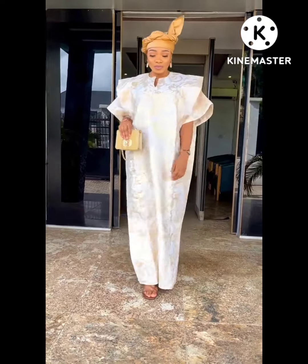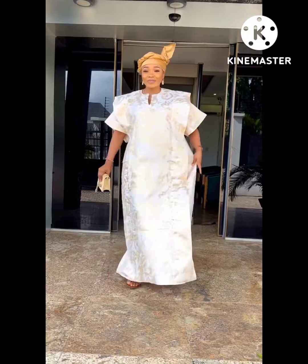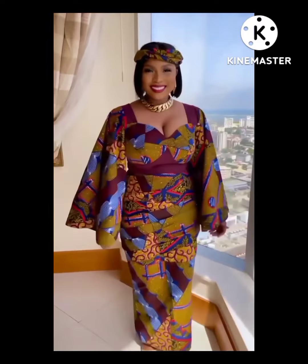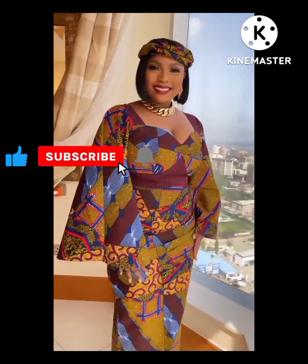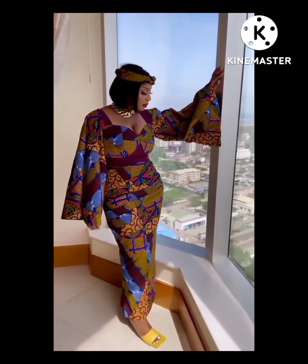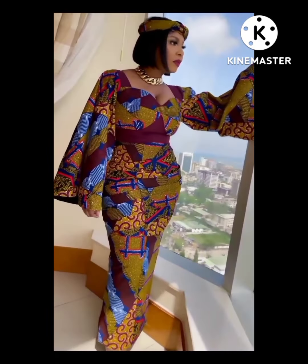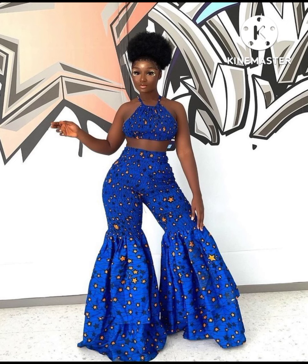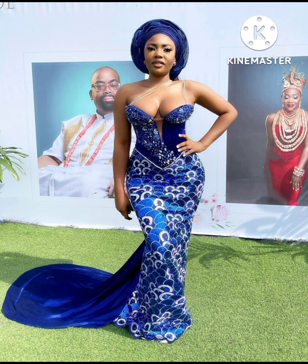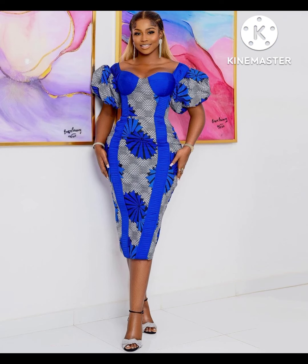Hey everyone, welcome to my channel. Today we have beautiful styles lined up for you — from boubou to kaftan, pencil gown, jumpsuit styles made with different fabrics: mashoke, lace, ankara, velvet. We have beautiful styles lined up for you. If you are new to this channel, please don't forget to like and subscribe. If you are an old subscriber, thank you very much for the love and support. I love you all. Please take a look at this video — we have lovely styles made with beautiful African fabric. You can follow us on Instagram at Partly African Fashion.